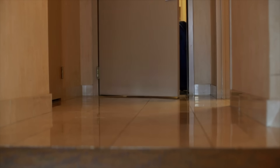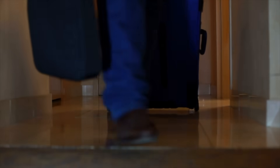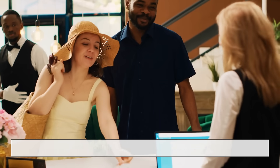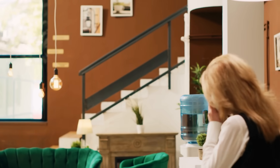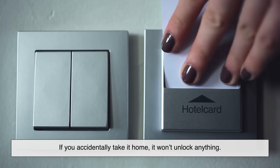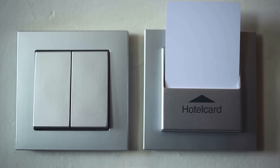So what about your key card after you check out? Is it tracking you? Does it still work? Not really. Once you check out, the front desk usually deactivates your card, and it becomes just a piece of plastic. It doesn't hold your personal data, your credit card info, or anything that can identify you. If you accidentally take it home, it won't unlock anything, and no, it won't track your location — though some people do keep them as souvenirs or luggage tags.